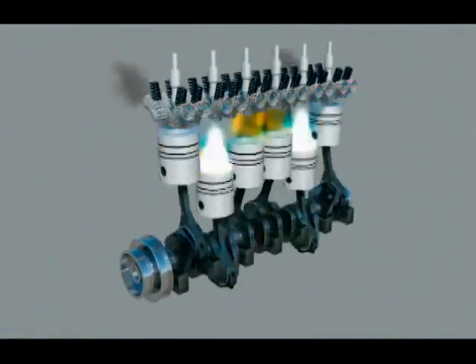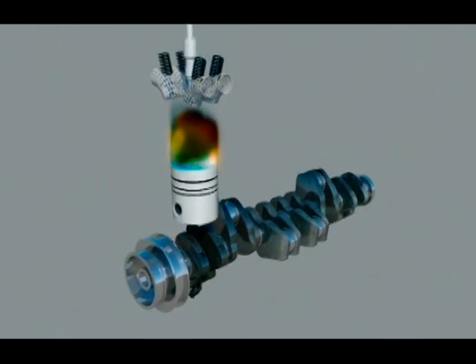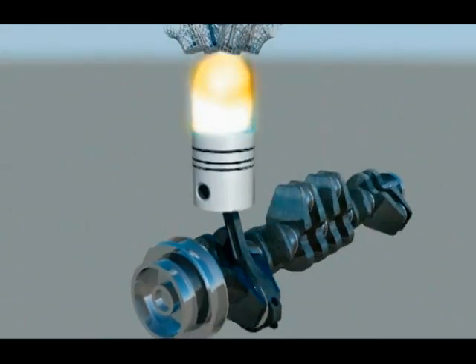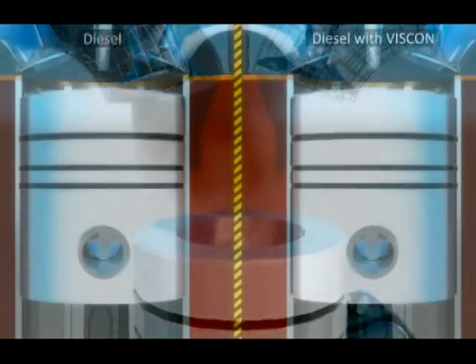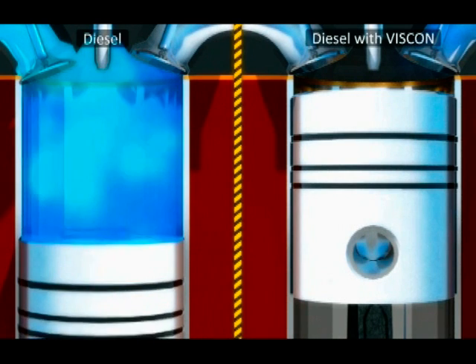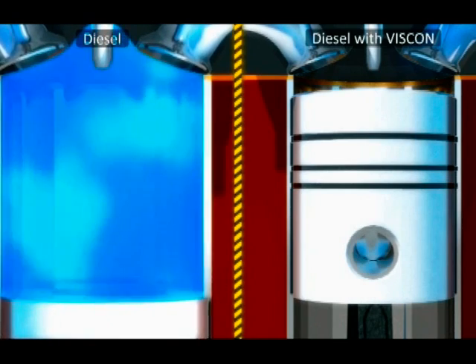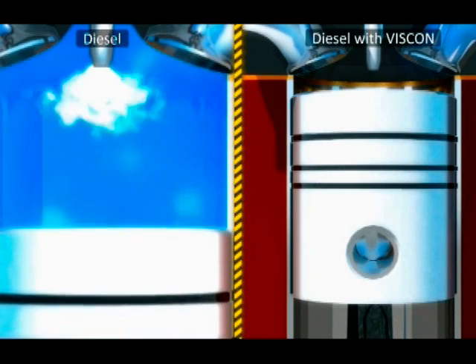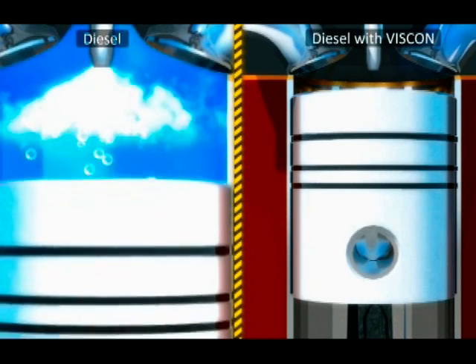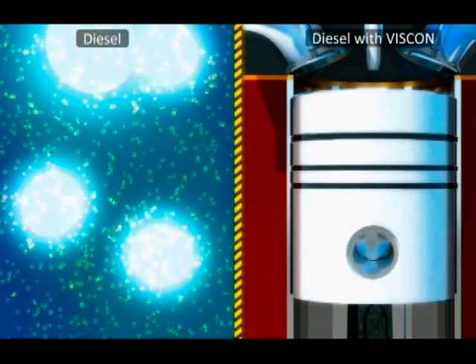Let's take a look at what happens in the combustion chamber without and with VISCON added to the fuel. All liquid sprays have a range of droplet sizes in their pattern. This phenomenon is increased when diesel fuel is injected into a cylinder. Droplets grow in size and lose forward momentum as the leading edge of the spray encounters high pressure and follow-on droplets collide and coalesce.